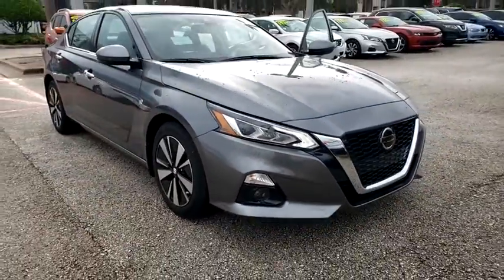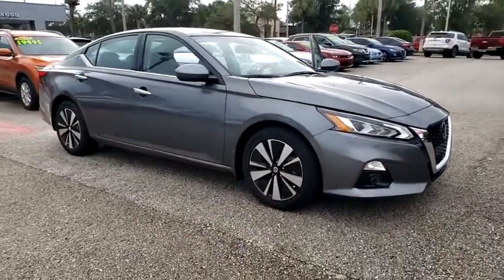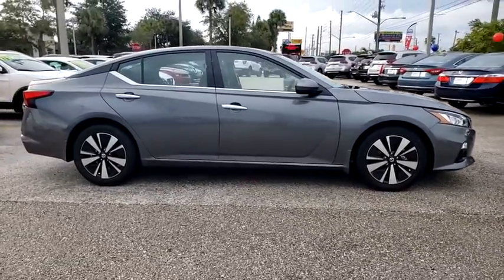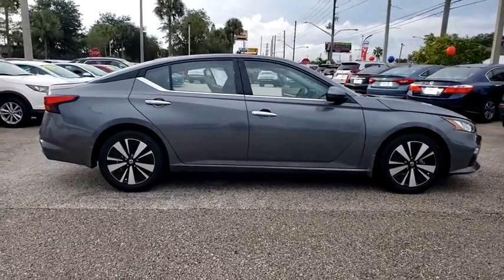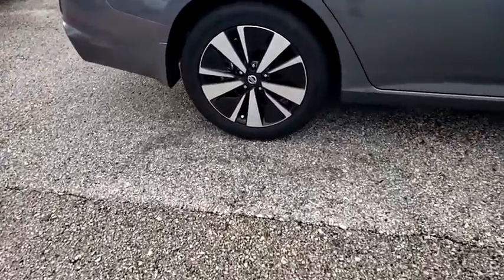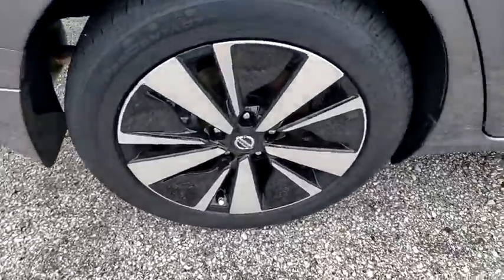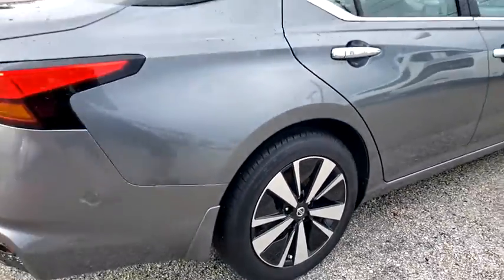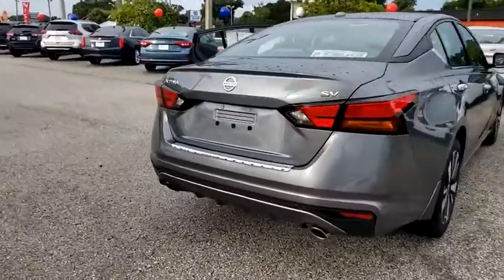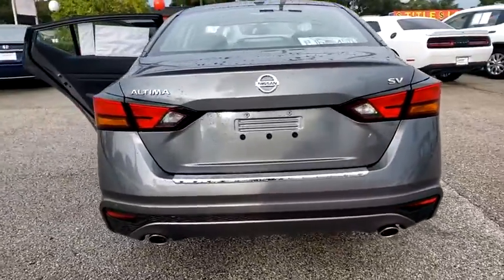Stop by and take a look at the 2020 Nissan Altima. The Nissan Altima offers advanced features to make life easier, and most of the features come standard. Combine that with the powerful engine, six standard airbags, and over 5,000 quality and performance tests, and you'll see the Nissan Altima is made to drive and built to last. Here are some of this vehicle's great options.